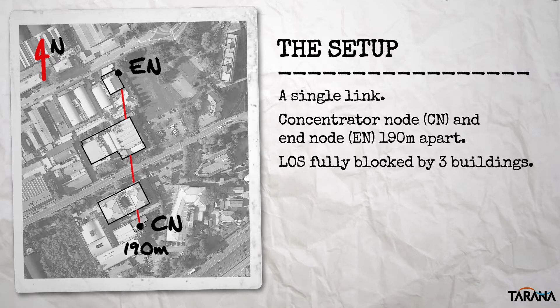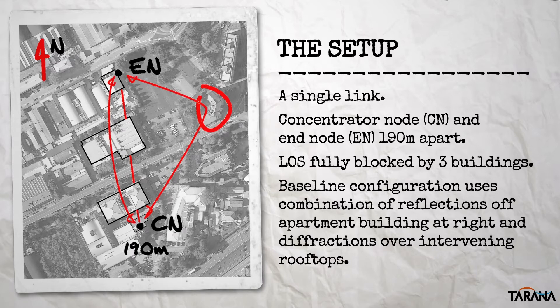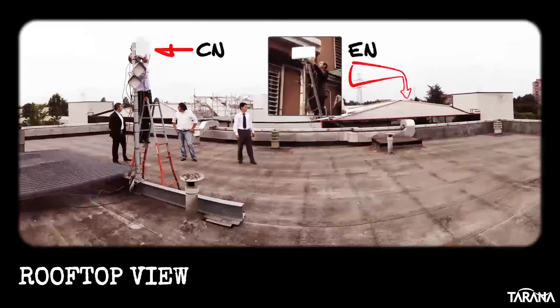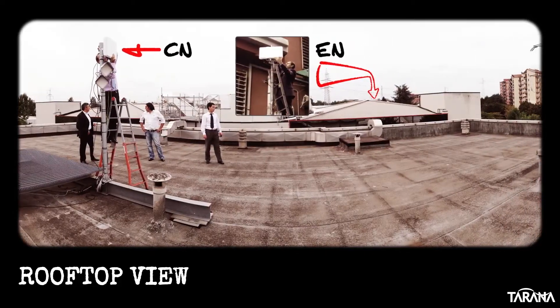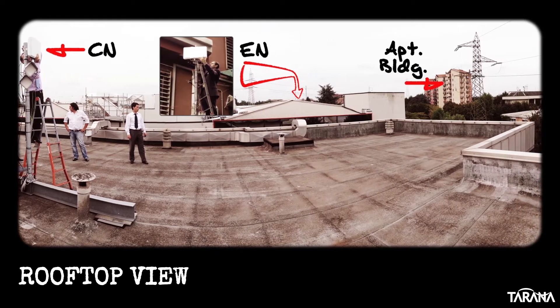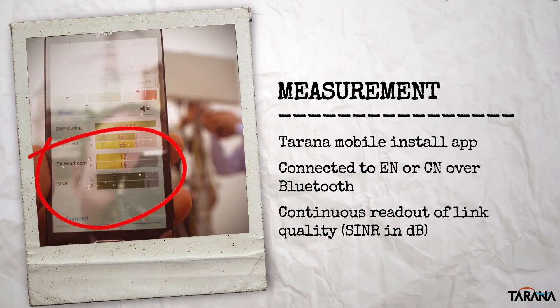Line of sight is completely blocked by three buildings between the EN and CN. In the baseline configuration, the nodes are aligned to take best advantage of reflections off of an apartment building on the right and diffraction over the rooftops of the buildings in the line-of-sight path. Throughout the demo, we use our mobile installation app connected to either the CN or the EN via Bluetooth to give us a continuous readout of link quality as we experiment with different configurations.